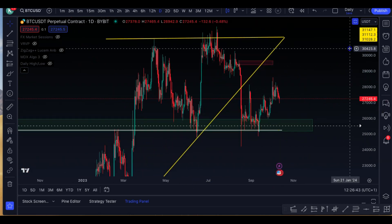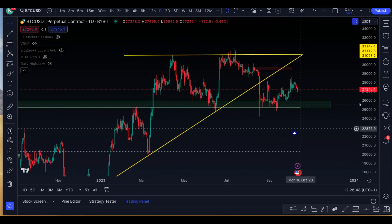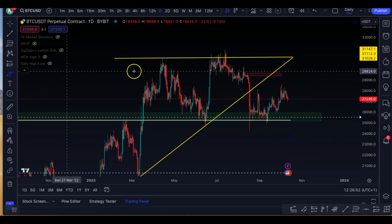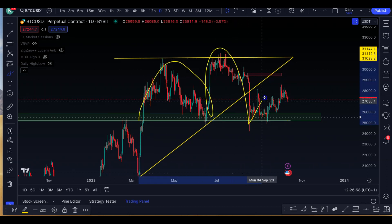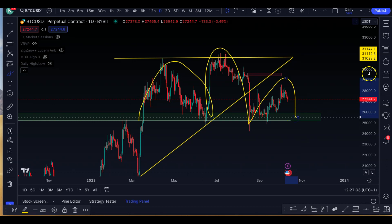But looking more at the recent price action, we have the support box here. And something that's actually come to attention particularly, as I was speaking about in the Discord group as well, is how potentially we could be seeing the beginning of a head and shoulders pattern. So we've got this shoulder here, head here, and maybe we do get a push up to 29k. And maybe this could be a right shoulder, and eventually we could break down below, coming up to the halving.